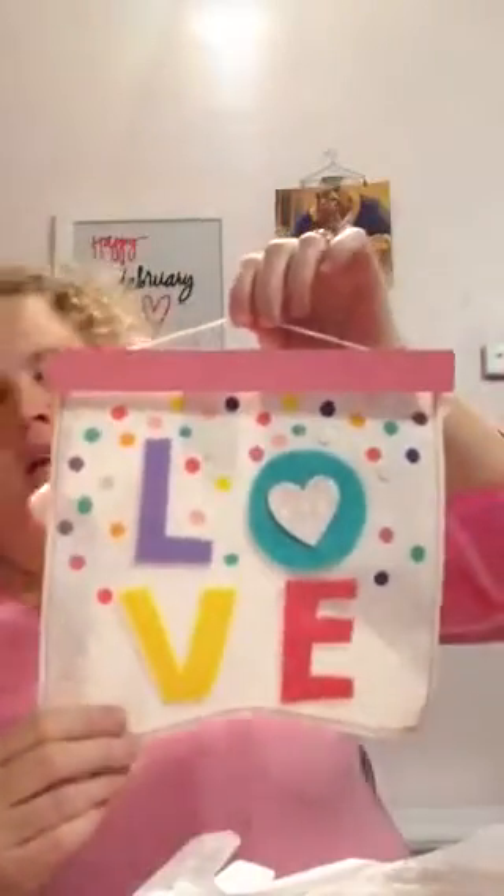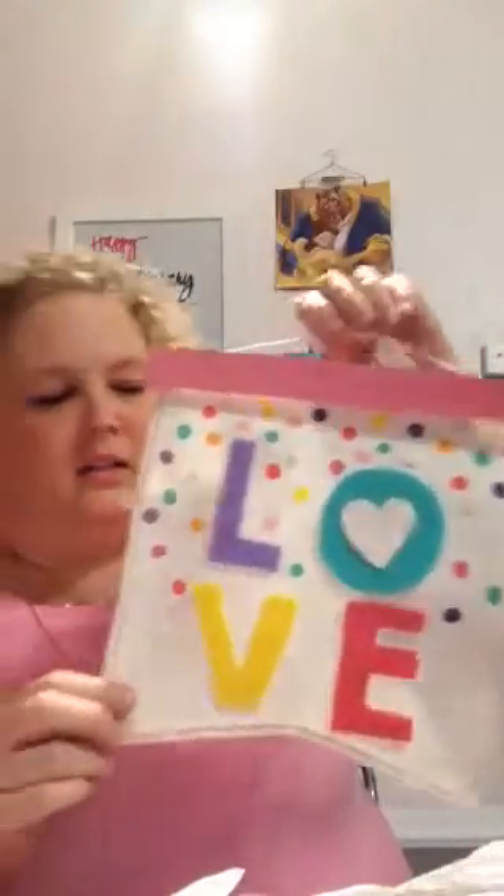I found this little Valentine banner — too cute! It says 'Love,' was $3 marked down to 30 cents. It's got some polka dots and glitter detailing — super cute.